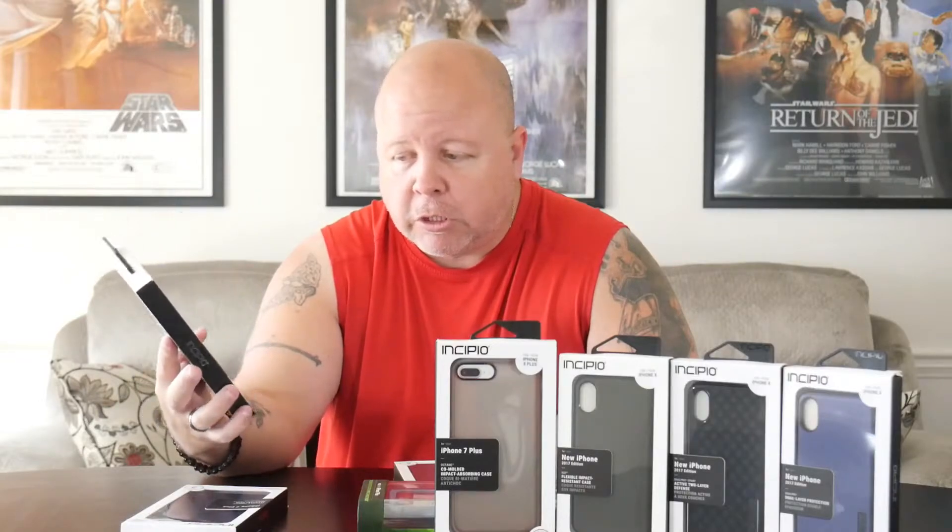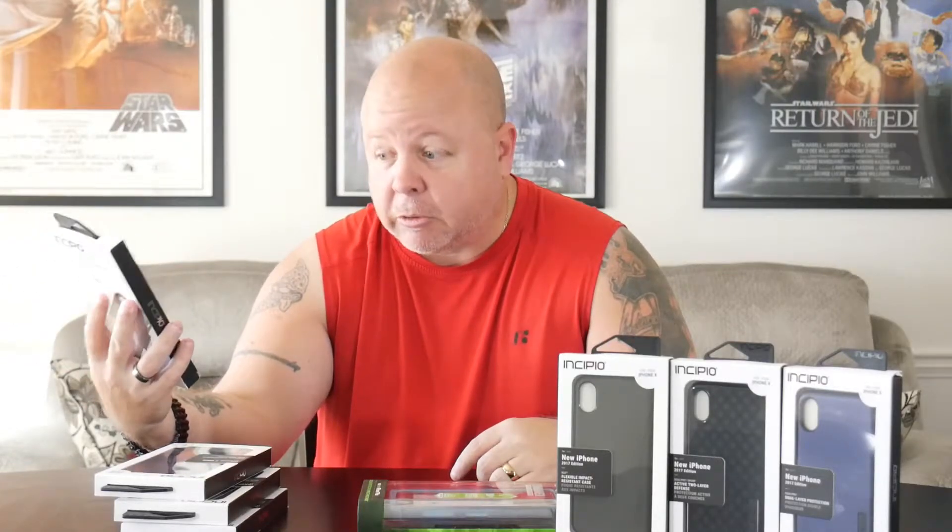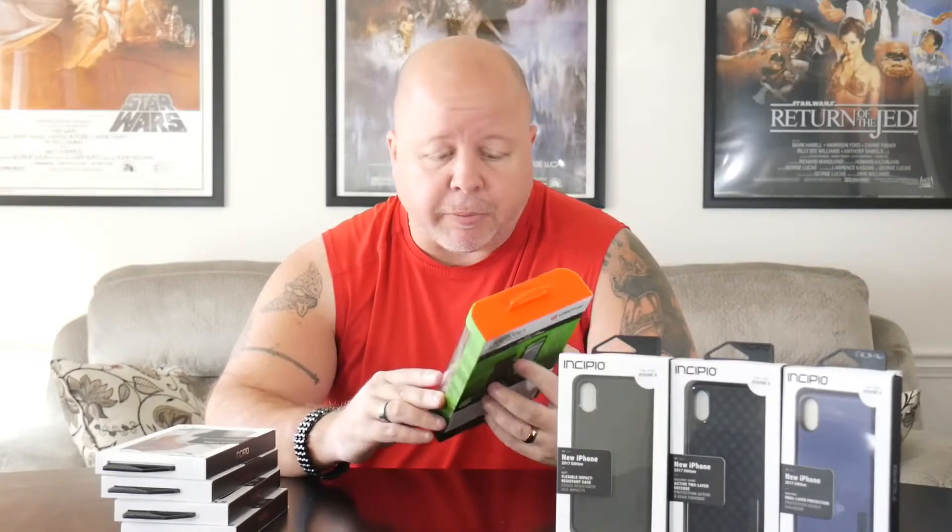The green translucent case is the slim case with advanced drop protection — it's a little bit more durable TPU than your regular flexible TPU. Then there's the coal molded impact absorbing case, which looks like it's got TPU in the middle surrounded by a harder plastic around the edges. That looks like a pretty durable case, and all four of those are for the iPhone 8 Plus.